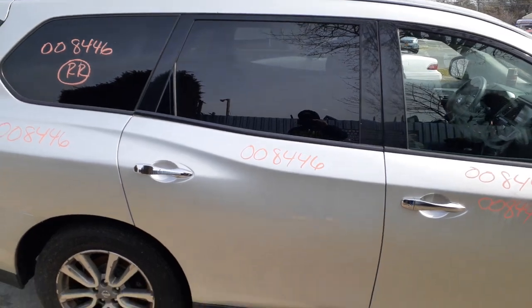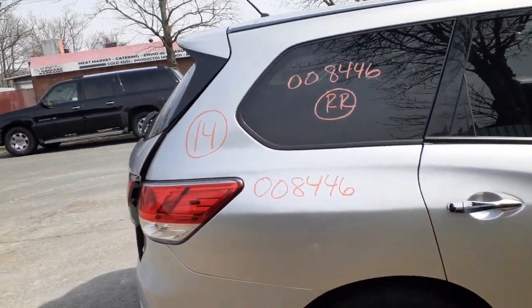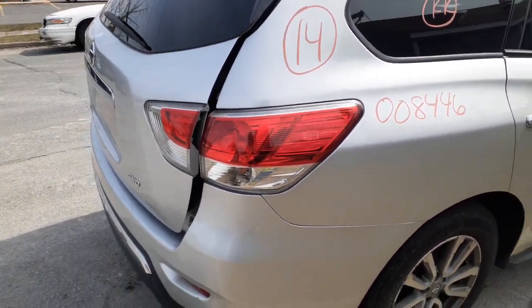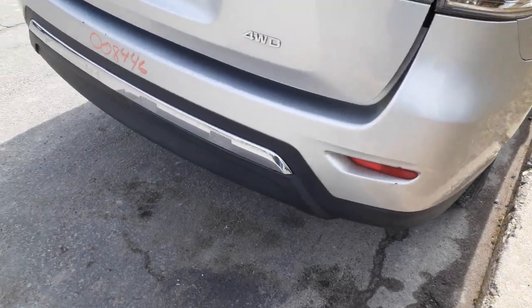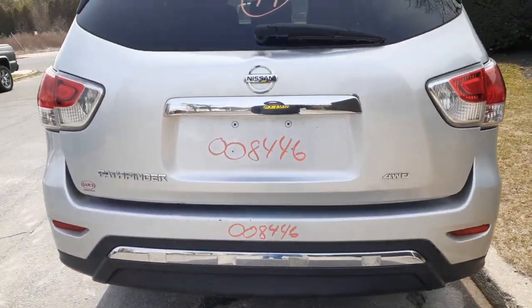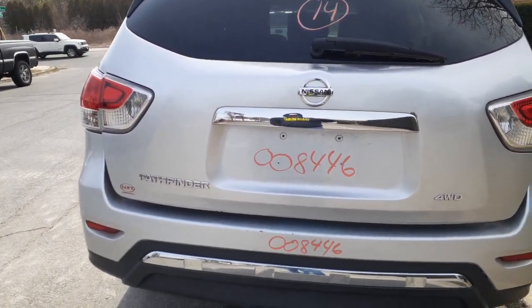There's your right rear door. Right rear quarter in decent shape. Got a right rear quarter glass, privacy tint. There's your right rear taillight, rear bumper — it's got the silver and gray texture on the bottom. It's a chrome strip, rear gate, heat wipe and privacy with the taillights.